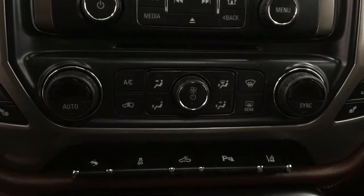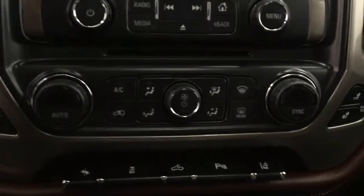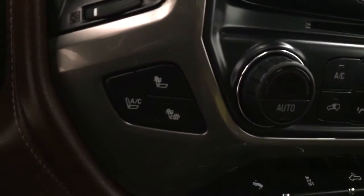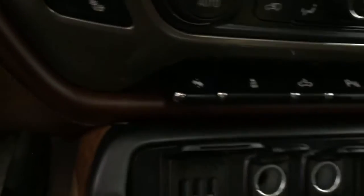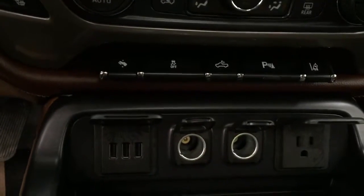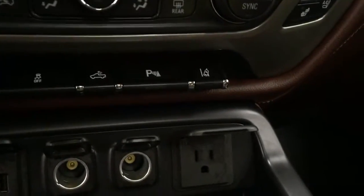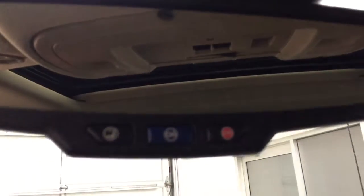We also have our dual electronic climate control. This unit also features heated and cooled front seats, power adjustable foot pedals, traction control, rear cargo lamp, parking assist, and lane departure warning. We also have OnStar with garage door openers, and our interior color is called saddle.